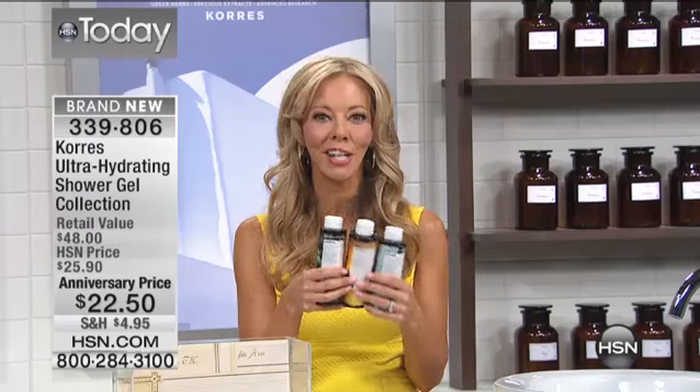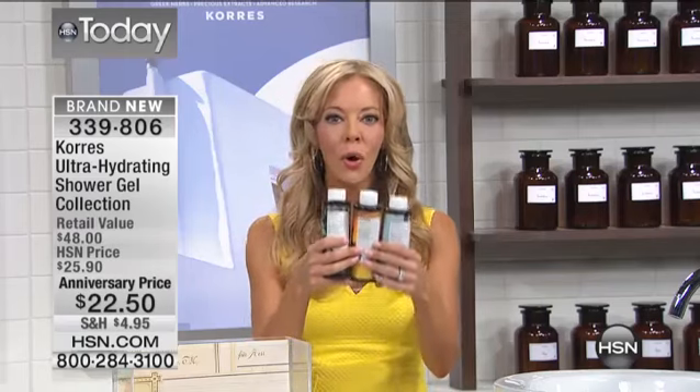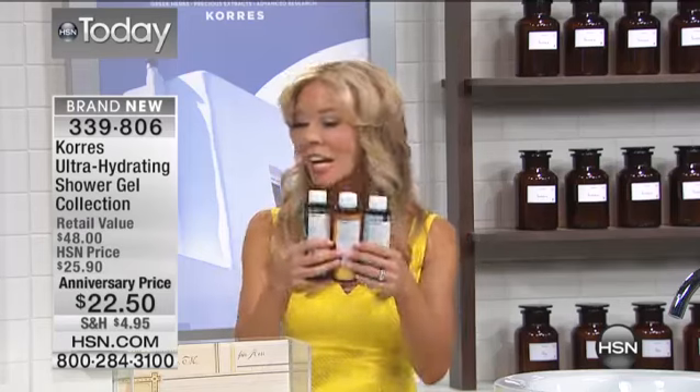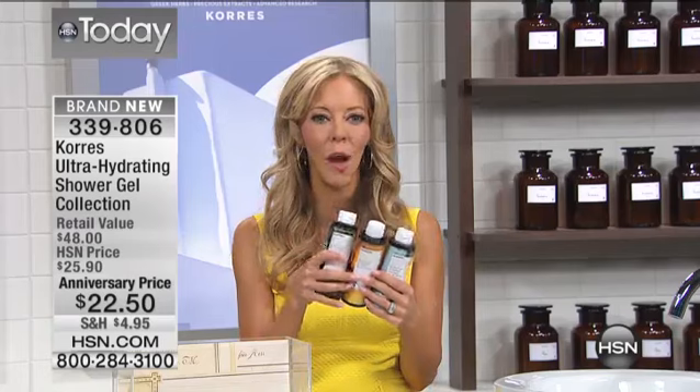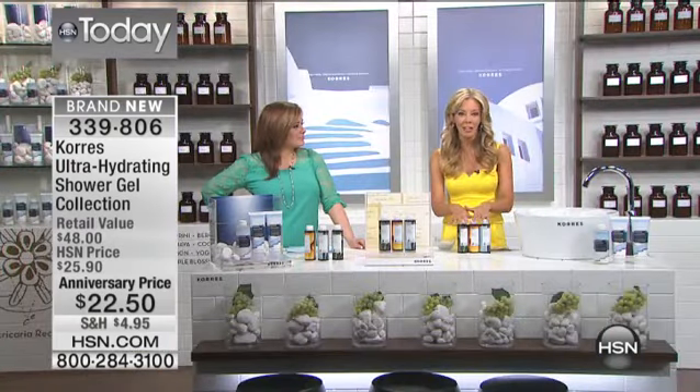All my seven years here at HSN, we have never, ever, ever done three brand-new fragrances in one purchase that you can only buy here at HSN. You can't go anywhere else in the U.S. We wanted to do something really special for our anniversary. So this is the only place, unless you go to the pharmacies in Greece, that you will find this.